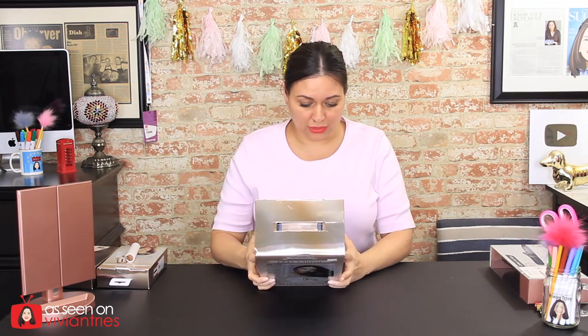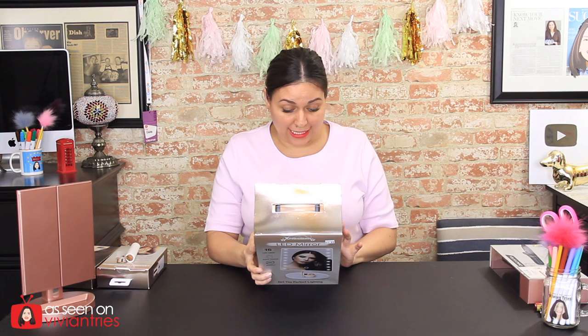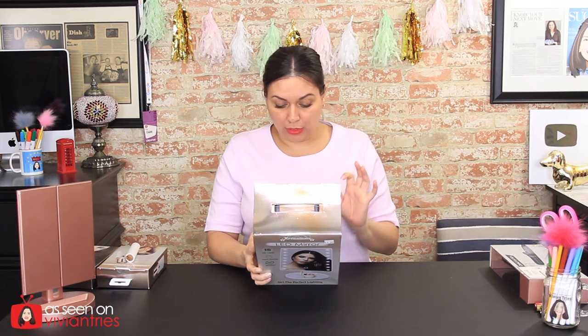You're going to need four double-A batteries. This one takes batteries as well, but this one is also chargeable. It says one-touch dimmer so you can dim the lights, optical precision glass, 360-degree rotation, tray base to store makeup, and battery operated — not for children.